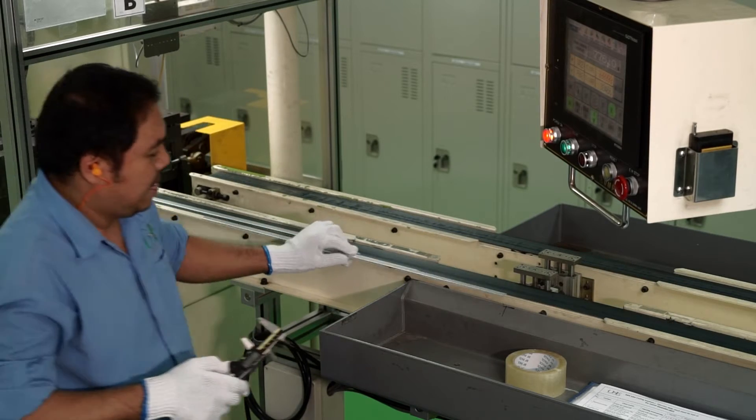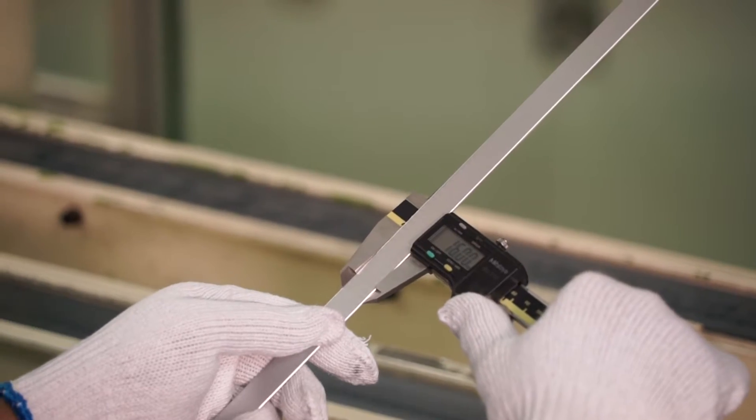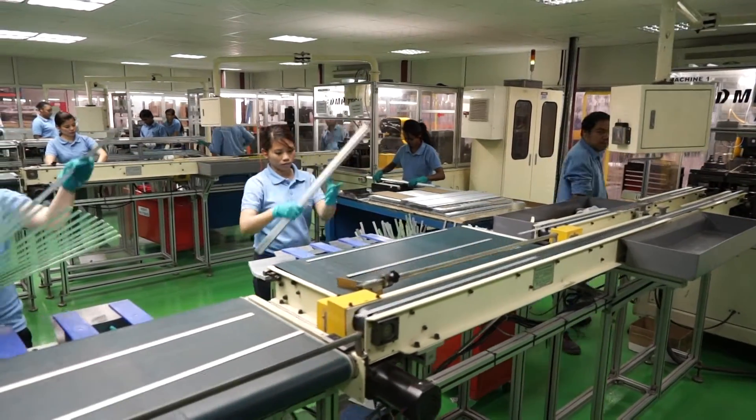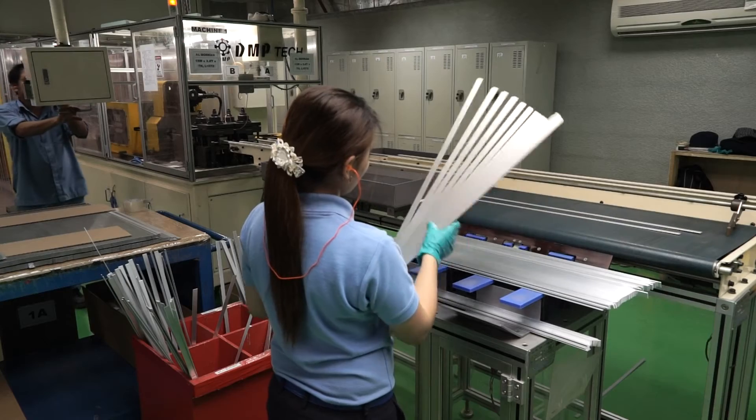At all stages of manufacture, quality checks are part of our code. The cut MPE tubes are further inspected by our trained personnel to ensure that all products fulfil international standards and customer quality specifications.